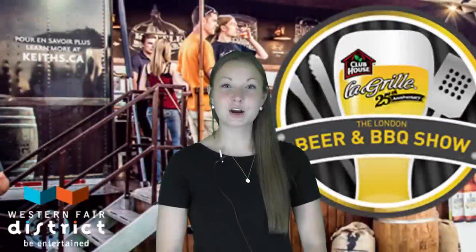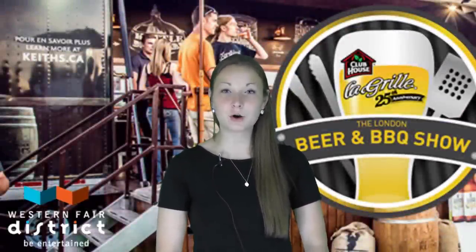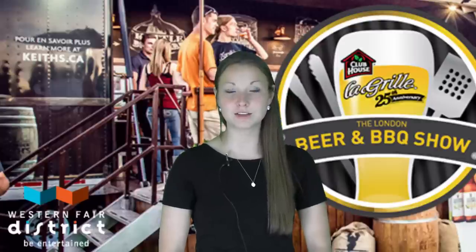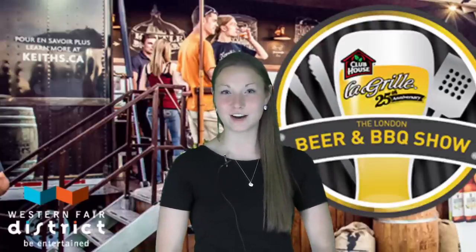Once again, I'd like to thank our friends from Railway City Brewery in St. Thomas. I'd also like to remind you to support our local brewers, which in turn supports our local farmers. I also hope you enjoy the beer and barbecue show here at Western Fair District.